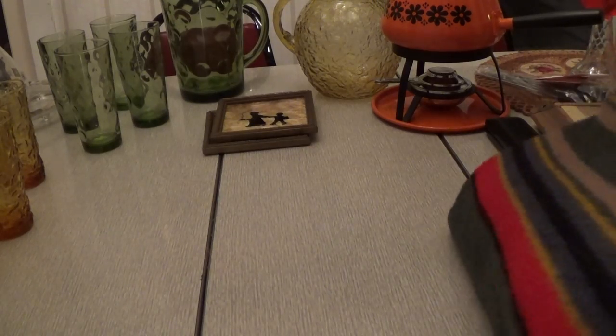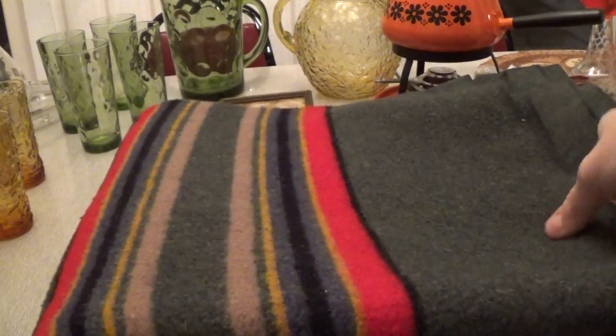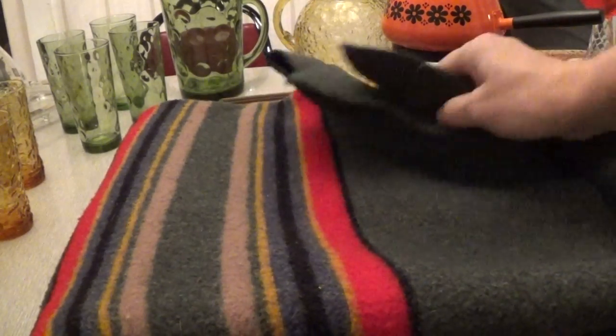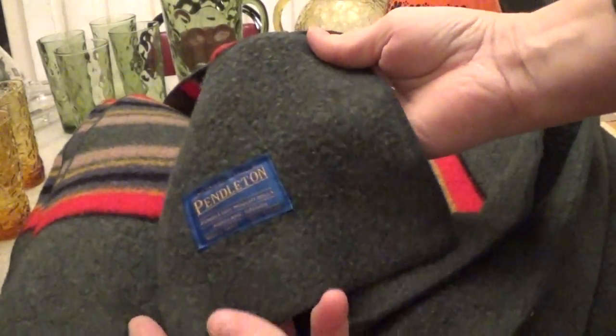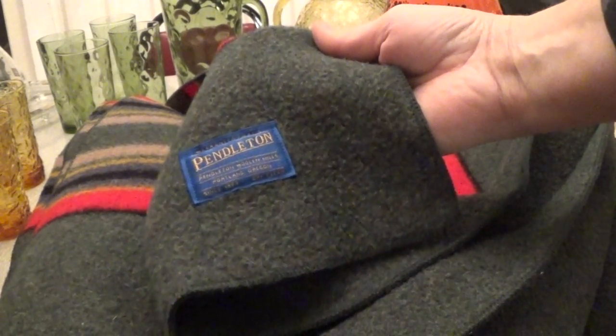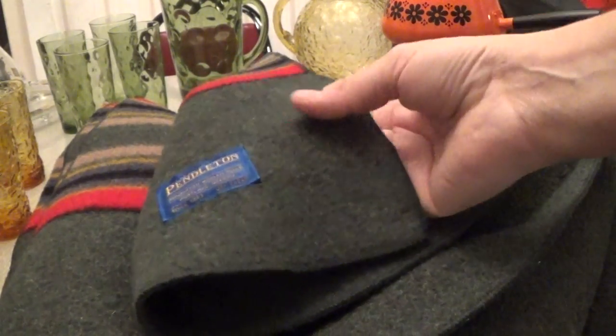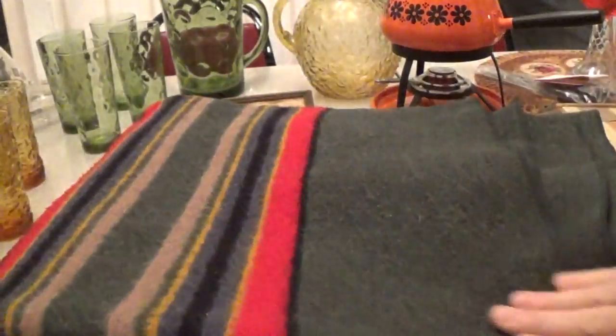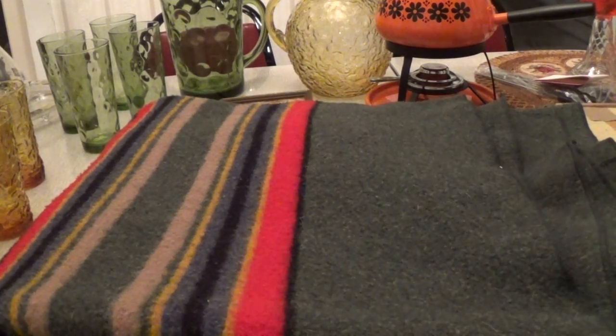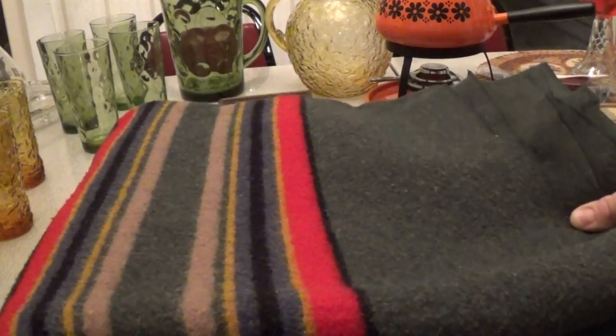And I was really excited to find this — when I find these, I always pick them up. This is a Pendleton wool blanket in really good shape: no holes or anything. If you ever come across Pendleton wool blankets, pick them up even if they're a little bit damaged. They are really popular and made really well; people love the Pendleton company. I paid $7 for this one and hope to get $60 to $70 for it. It's quite large and in really good shape.